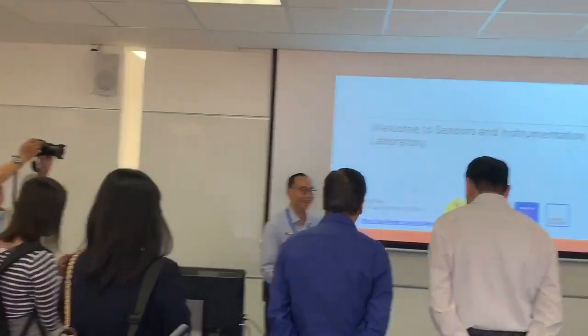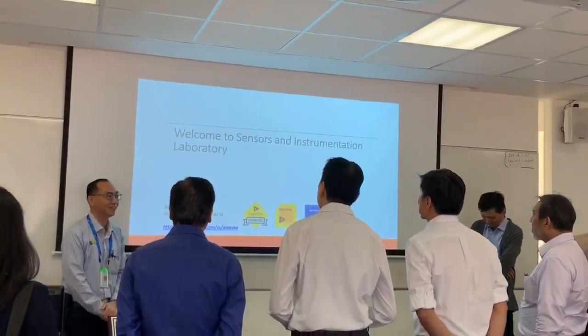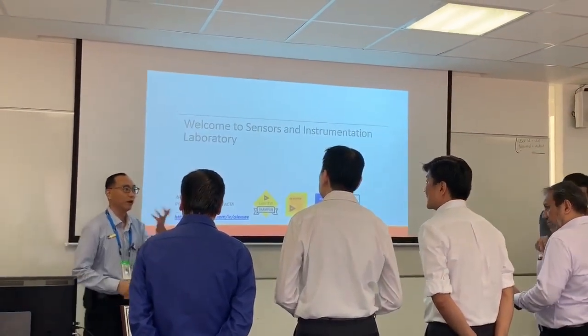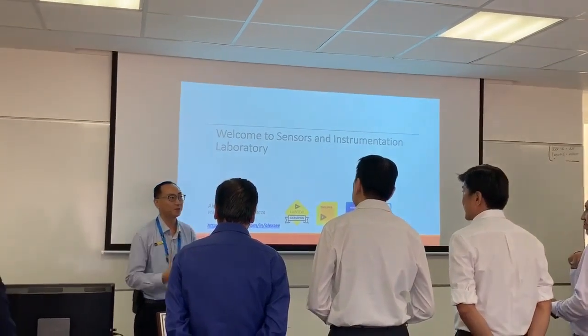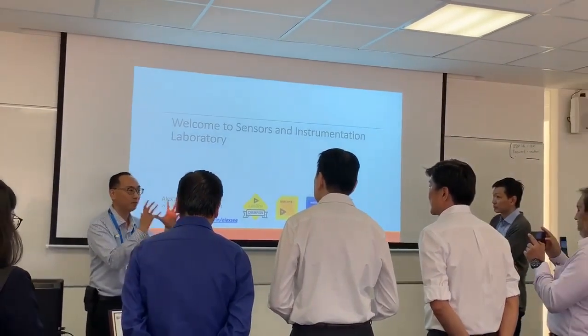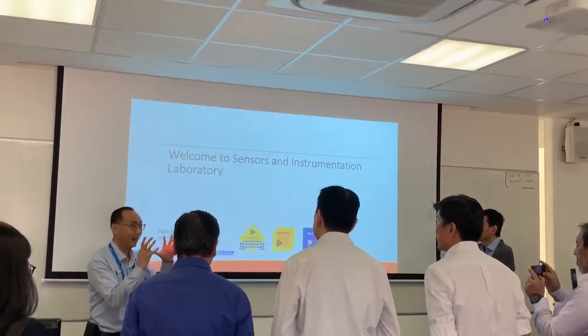Welcome to Neon College, and of course welcome to the sensors and instrumentation lab. We all know that IoT is talked about so much nowadays that sensors have become part of it — they can't run away. It's one of the main building blocks for the IoT.